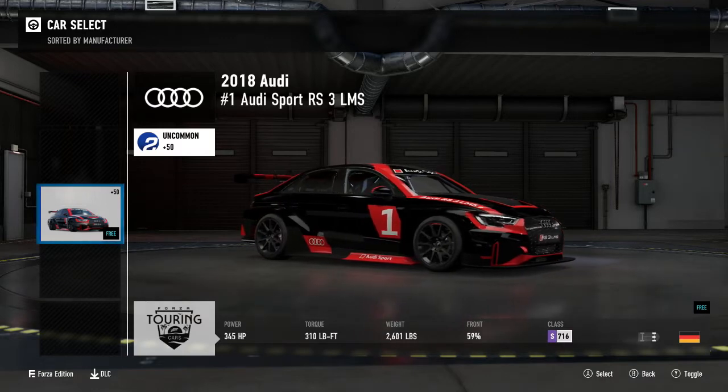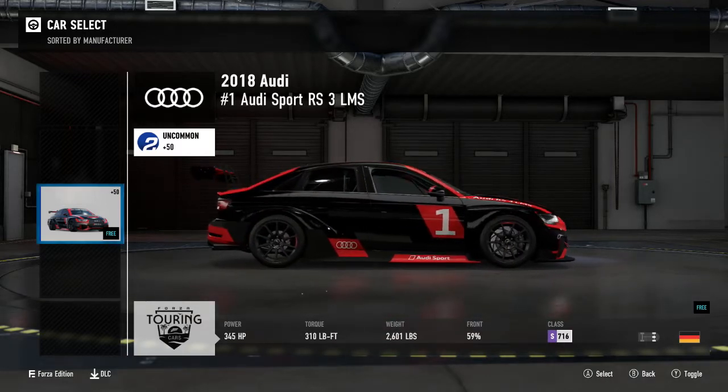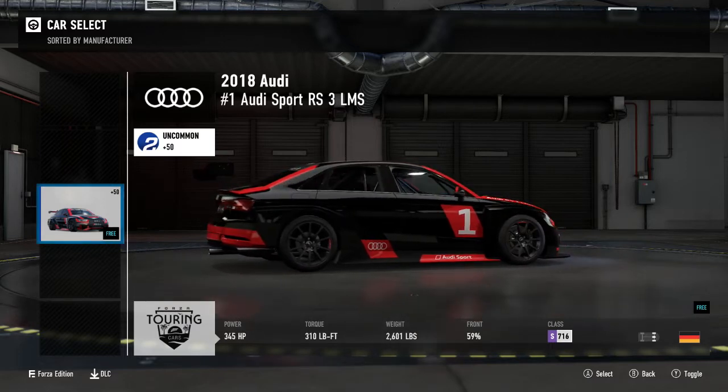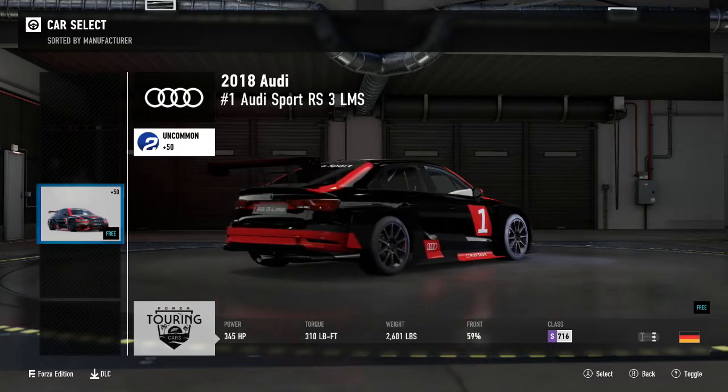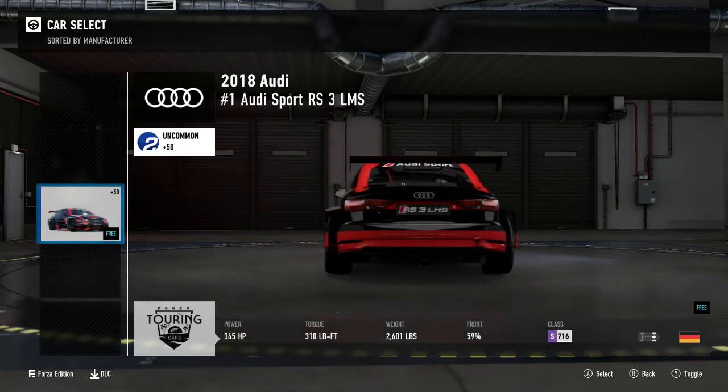345 horsepower, 310 foot-pound torque, 2601 pounds of weight, S-Class 716 PI, front-engined, front-wheel drive. This is a TCR car, which is a new take on the touring car genre.